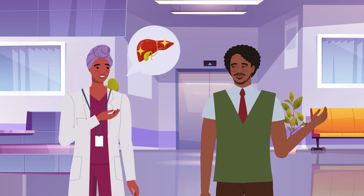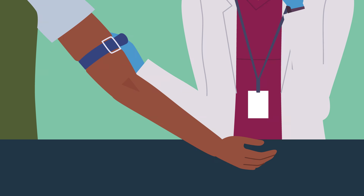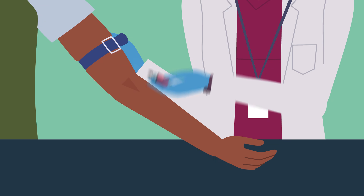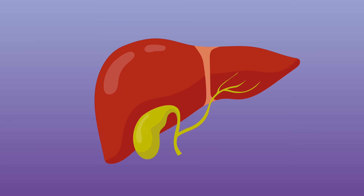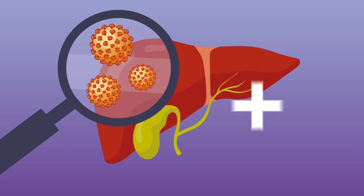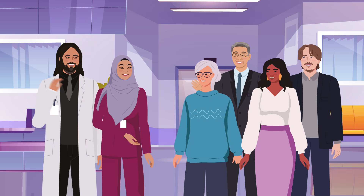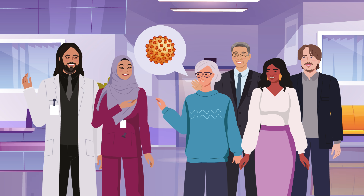To ensure that the treatment remains effective, regular but infrequent medical follow-ups are essential. Getting tested for hepatitis B is crucial for managing your health and well-being. Early detection allows prompt initiation of treatment, which can significantly improve your liver health and life expectancy. Don't wait — talk to your GP today about hepatitis B screening and take control of your health.